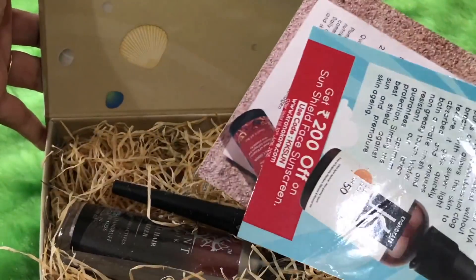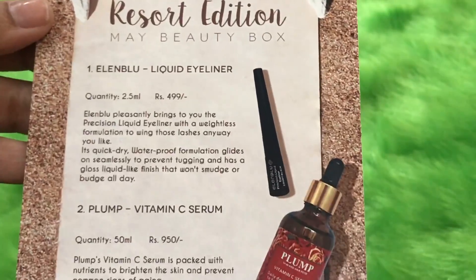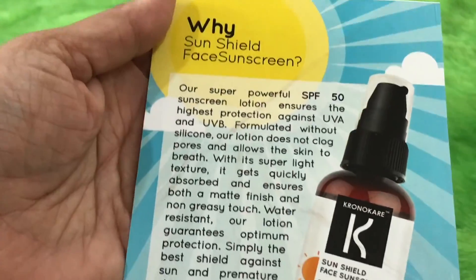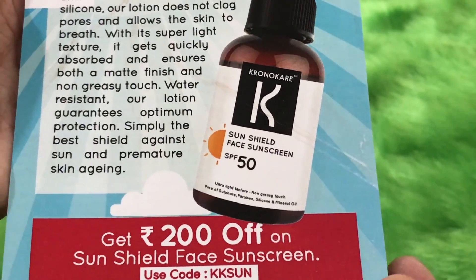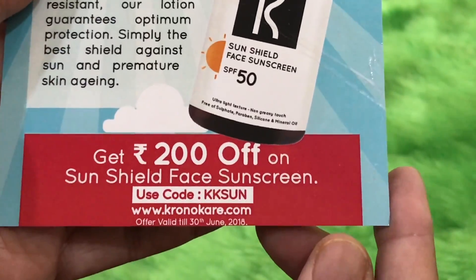Inside, everything is packed very well. This is the Resort Edition and it contains four products. The details and prices are mentioned on the information card. There is also a coupon code giving rupees 200 off on the Chrono Care Sun Shield Face Cream — go ahead and use that code if you'd like to order it.